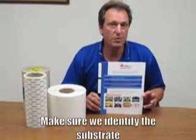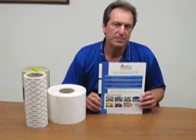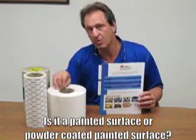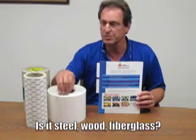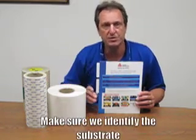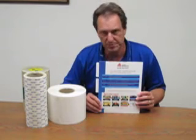A few of the questions: number one, making sure we identify the substrate — because if it's a painted surface or it's a powder-coated painted surface, of course those are two different substrates altogether. Whether it's steel, whether it's wood, fiberglass, anything like that — making sure we identify the substrate, because certain adhesives are designed to work with different substrates.